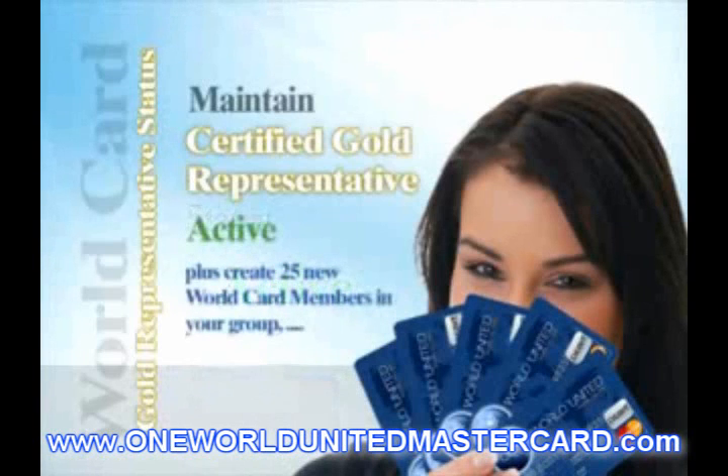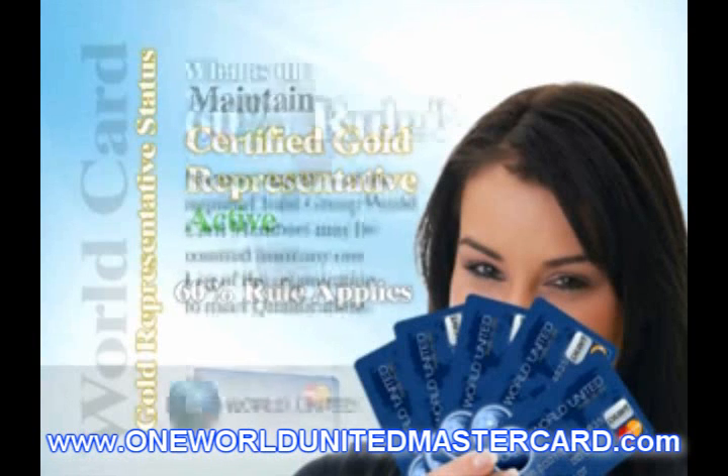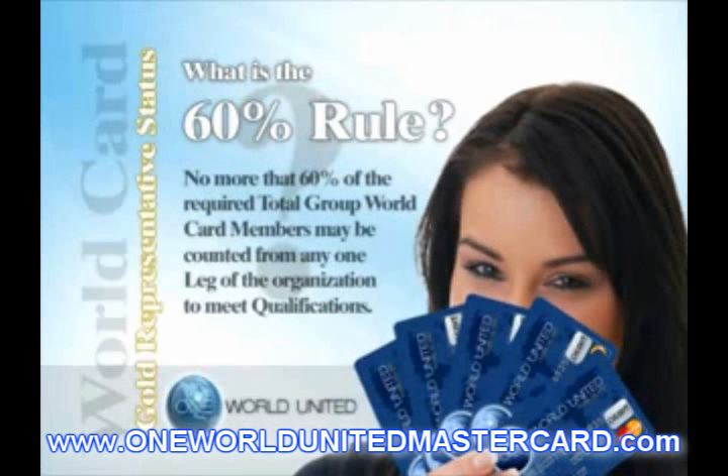After you are promoted to CAB Certified Platinum Representative, your CAB will increase to $100 each time you enroll a CAB Certified Representative, and your Coded Differential Bonuses (CDB) will increase to $75.